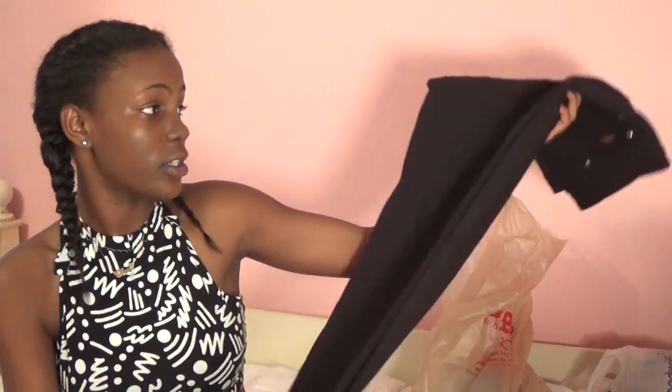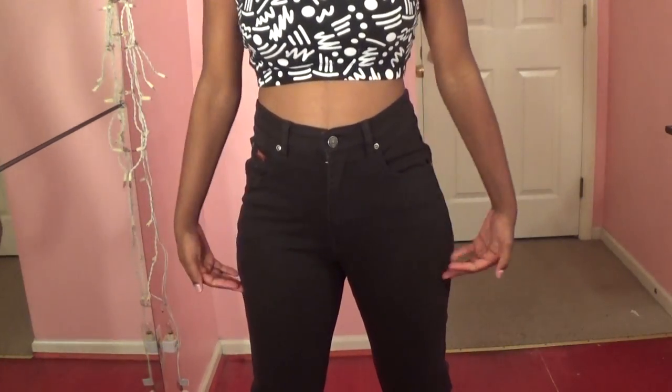I got these pants from Savers. They're some black jeans, and I'm not going to keep them like this. I'm going to cut them and make them into high-waisted shorts. They're high-waisted, and I really liked them because I have some high-waisted shorts, but they weren't jean material.